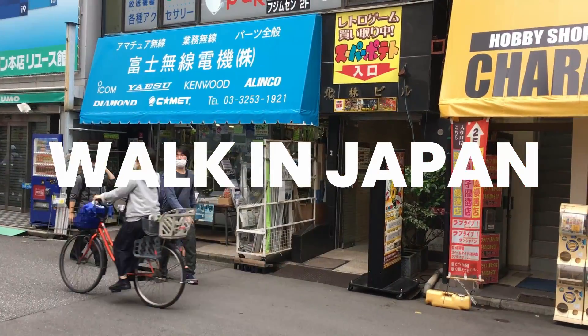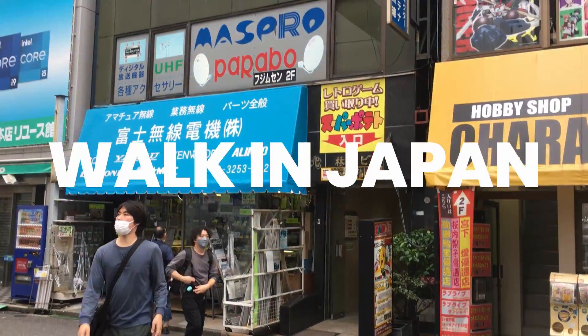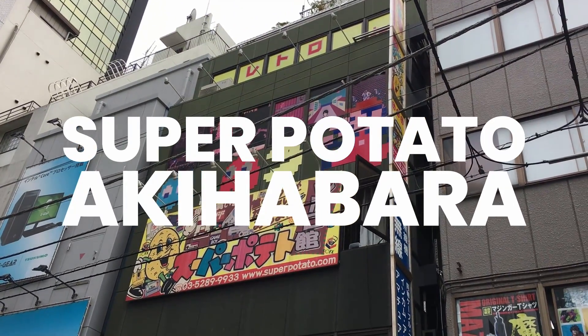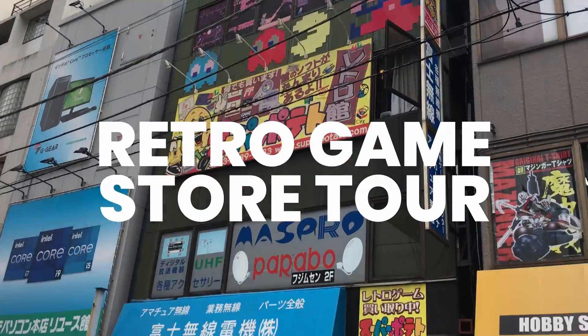Hi there, Genki desu. In this video I'm going to give you a tour of Super Potato, the retro game store in Akihabara.